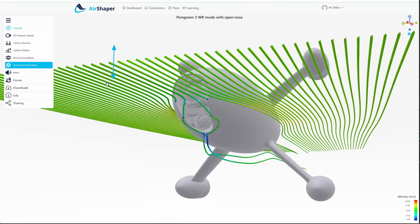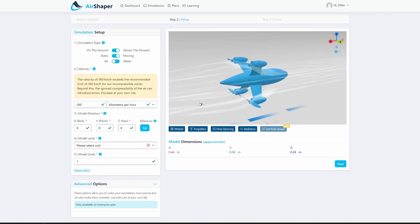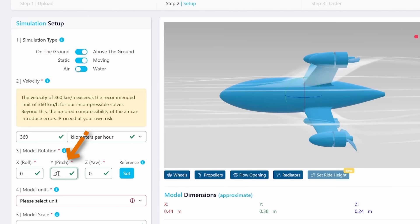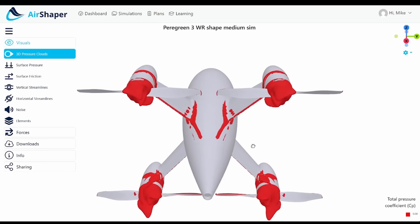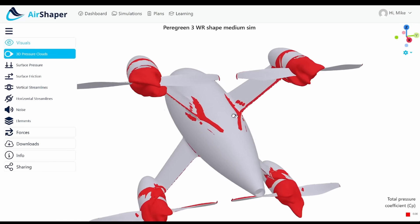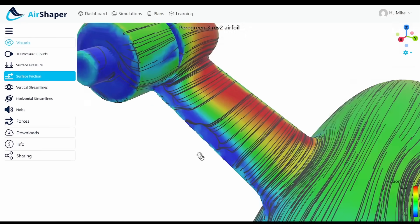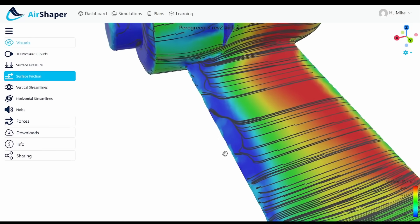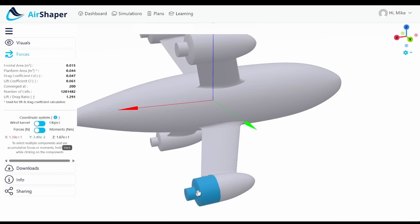Thanks to AirShaper we were able to eliminate guesswork and arrive at the most optimized design based on fact. The AirShaper interface is simple to use — you drag in your 3D model, there's a nice animation for checking the model and doing setup, and you set the nose-up angle and RPM. Pressure clouds are really useful for highlighting areas that need attention. Surface friction is very good at pointing out flow detachment — the dark blue seen here on the trailing edge and on the tail cone. The model calculates forces for different elements, and you can click individual elements to see their drag and lift components.